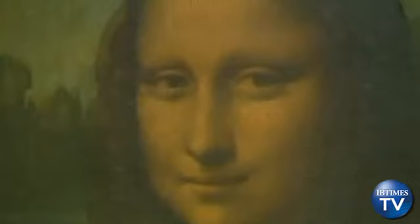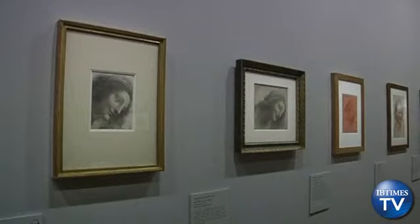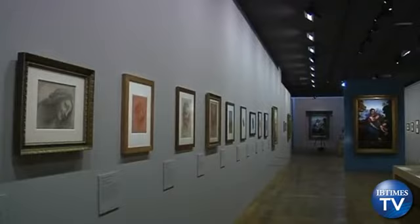At the heart of the exhibition is The Virgin and Child with Saint Anne, one of da Vinci's most ambitious compositions. The masterpiece is the result of 20 years of meditation — a near obsession during the last part of his life. The Saint Anne, which is the last painting by Leonardo da Vinci, is a project on which he worked for 20 years.